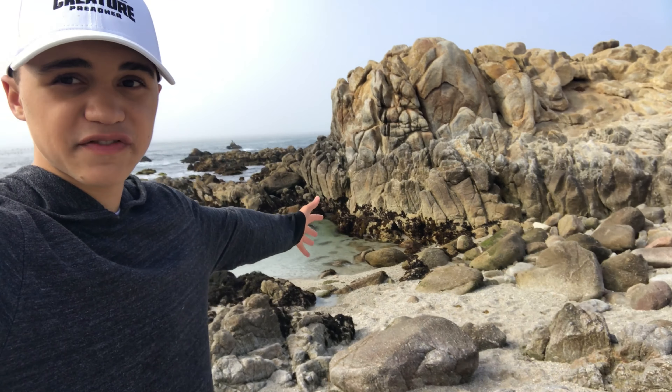So we saw a lot of cool algaes out here in the tide pools — a lot of different ways that organisms adapt to this rocky reef environment. So many amazing organisms. I'm Braylon, thanks for watching.